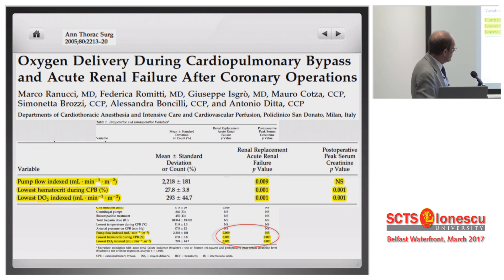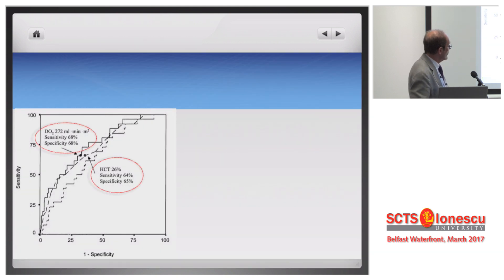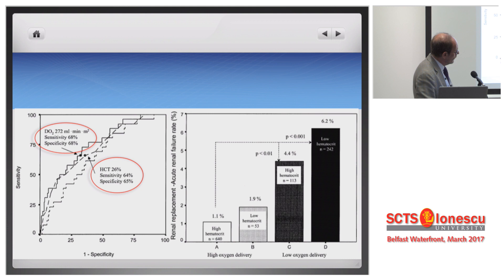In statistical terms, we had the best relationship for the lowest oxygen delivery, and this was true even in a multivariable model. For the first time, we found a number with adequate statistical tools. The best cutoff was a DO2 of 272 for a patient running a pump at a temperature of moderate hypothermia, not below 32 degrees. Those treated at a DO2 higher than this cutoff experienced acute kidney injury at a significantly lower rate, regardless of the hematocrit. So the concept is: if you have a low hematocrit, increase your pump flow, achieve a normal DO2, and you will decrease your risk of acute kidney injury.